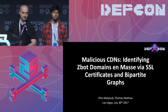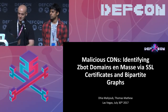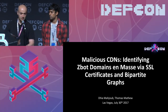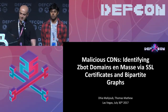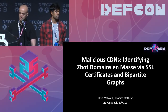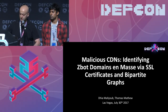Thank you everyone for being here. We're really excited to be at DEFCON. This is my second time, and Thomas's first. It's amazing to be around people who care about security and sharing information. Our talk today is about malicious CDNs — specifically ZBot, an interesting fast flux proxy network. We'll show how we've been studying it using SSL scans combined with heuristics using graph theory and statistics.